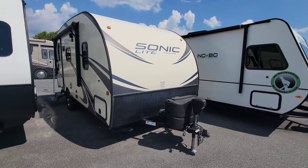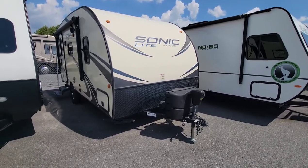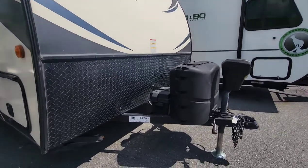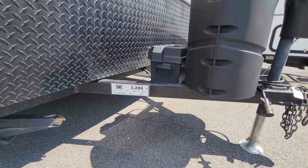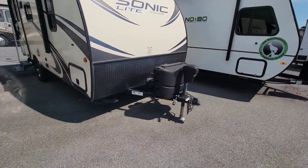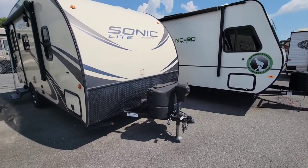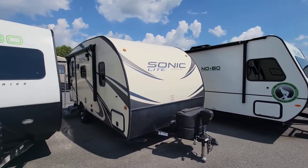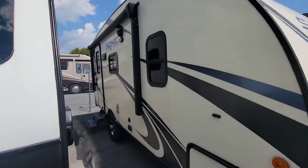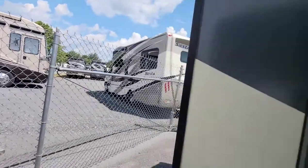Here we have a 2017 Sonic. We've had it on the lot but I just haven't made a video of it. At Beckley's we do a little identification sticker that gives us the details — the year, make, model, length, and dry weight. This one comes in at 3,280 pounds. It's got a power tongue jack, really nice aerodynamics almost like a teardrop, large fiberglass sides, power awning, and outside speakers.